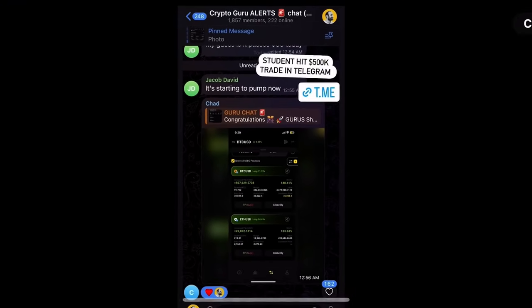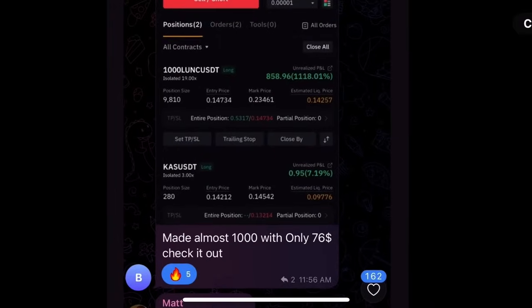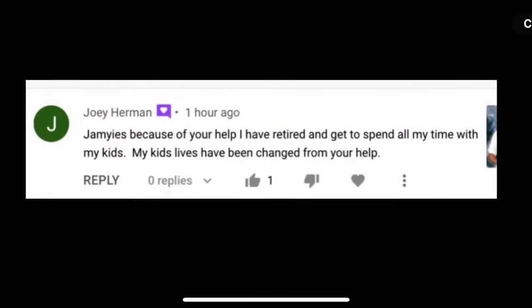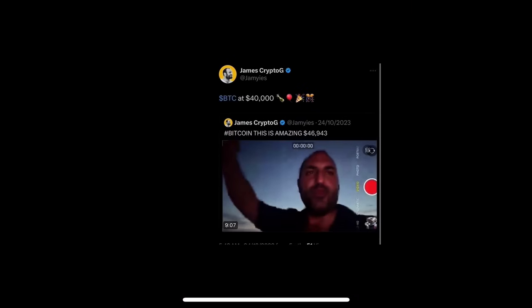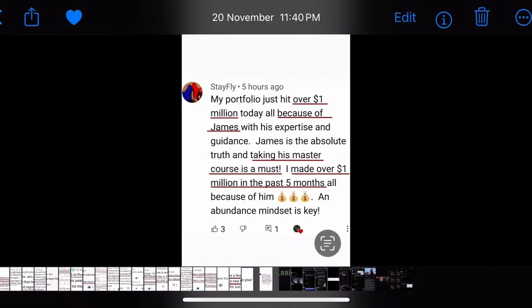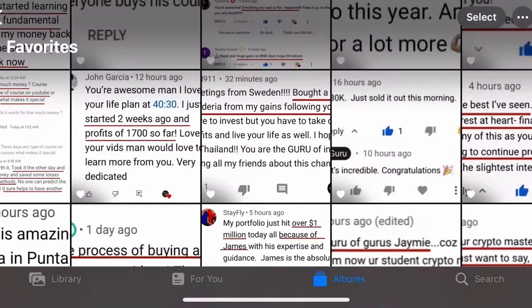You can see gains from students in the Telegram: one student made $507,000 profit, another made $25,000 on Ethereum, another made almost $1,000 with only $76. James said: 'Because of your help I have retired and get to spend all my time with my kids.' Another made $14,900 profit, another $148,000. I called Bitcoin at $46,943 back in October — that was one daily gain. My portfolio just hit over a million dollars.